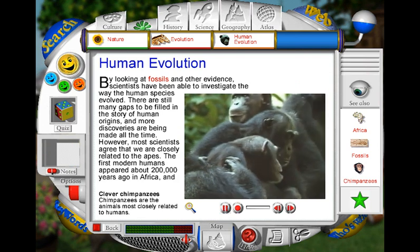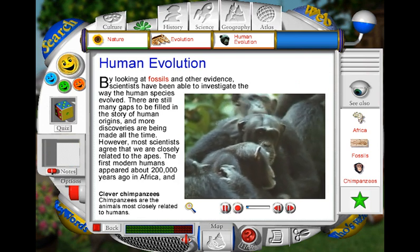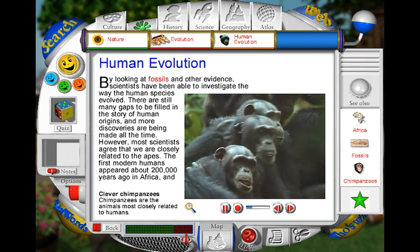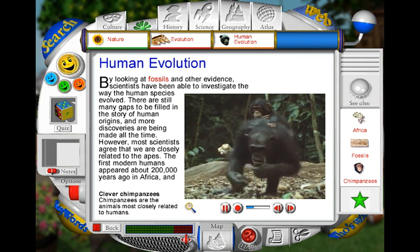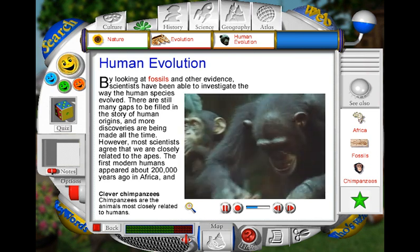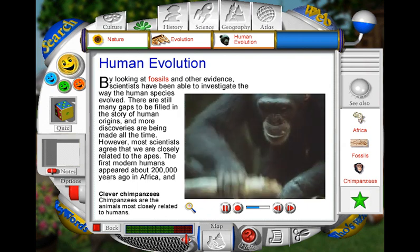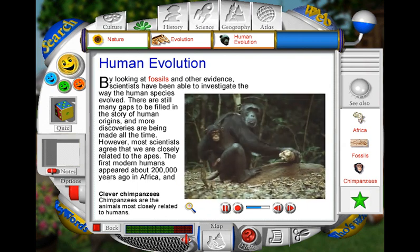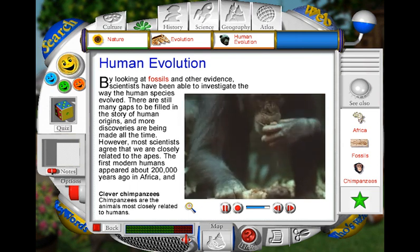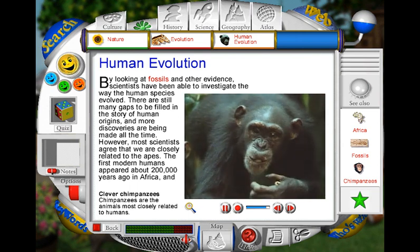Chimpanzees are the closest animal relatives that we have. Like humans, they live in groups or societies. Scientists think that studying ape societies may help us to understand how our ancestors lived. They are intelligent mammals, using tools more than any other animal apart from people. This clever chimp has realised that nuts are much easier to open with the help of a stick.